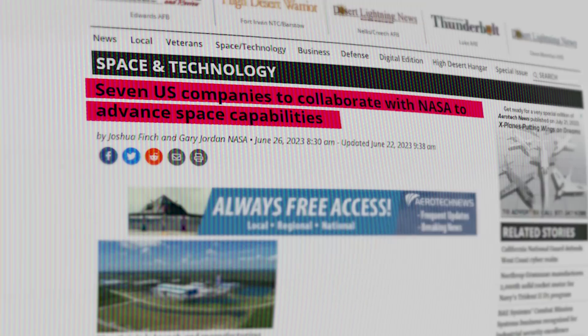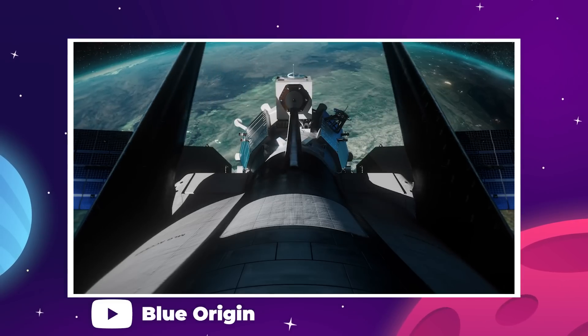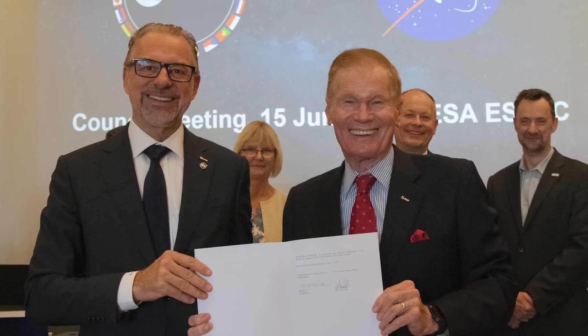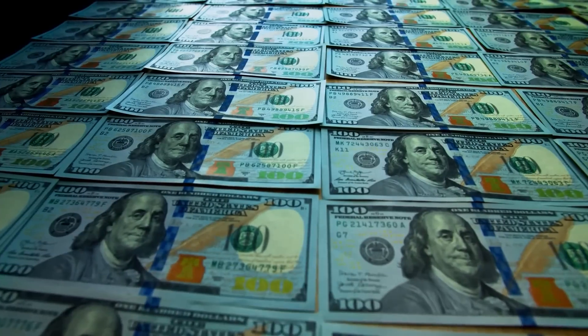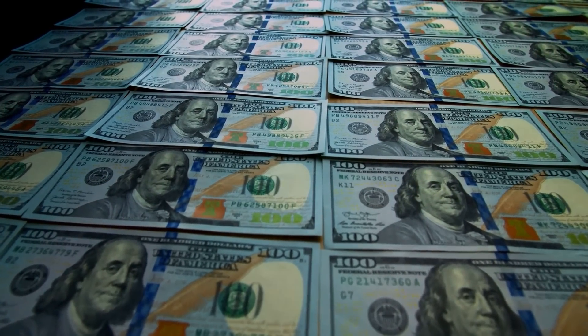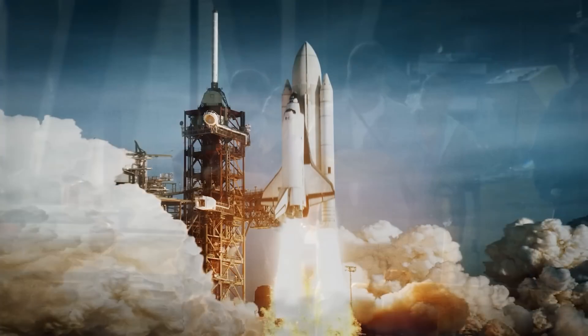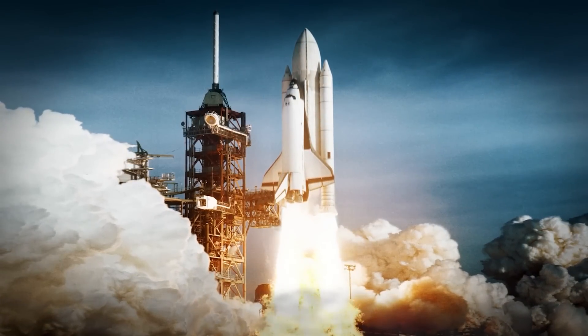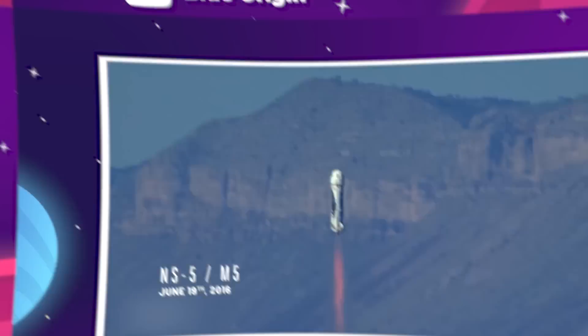On June 15th, NASA announced they had signed agreements with seven companies through their Commercial Space Capabilities 2 initiative, with the goal of helping these companies with their space infrastructure and vehicle projects. There was one contract we wanted to spend more time on: the contract with Blue Origin, the launch company owned by Amazon founder Jeff Bezos. Like with the other contracts, NASA's partnership with Blue Origin is unfunded and revolves around NASA giving the company their expertise and research.